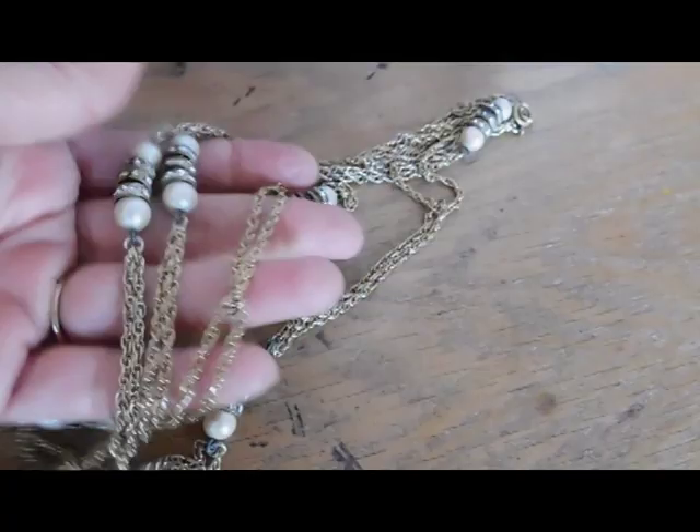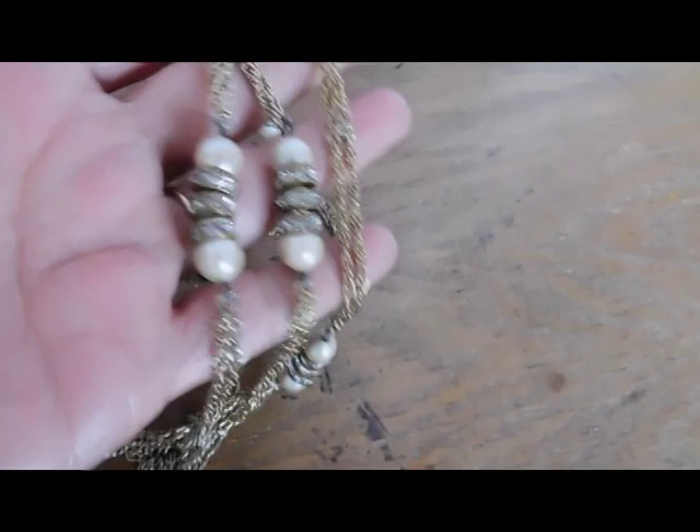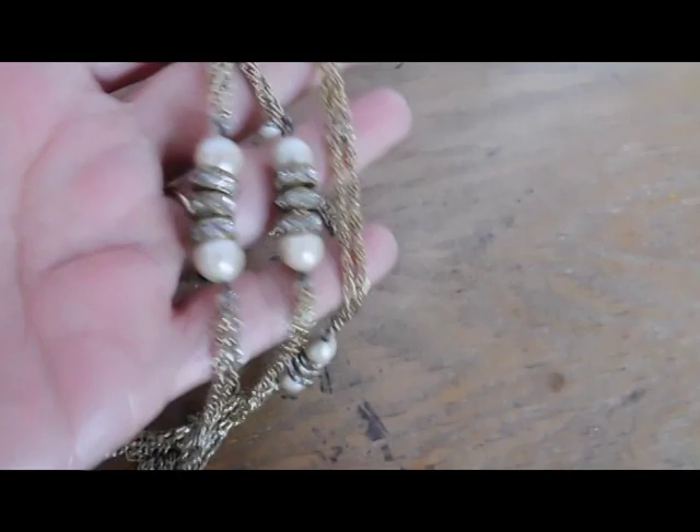And I sold this necklace — this is what I'm shipping off today. I sold that for $19. It's really pretty; I like how this looks.